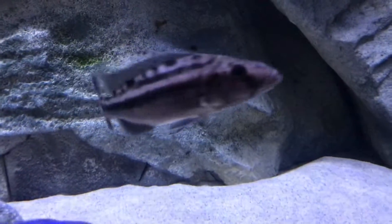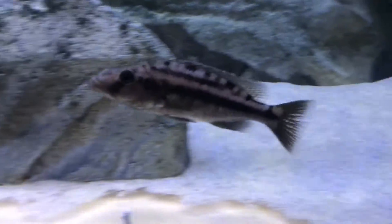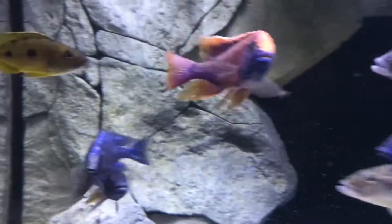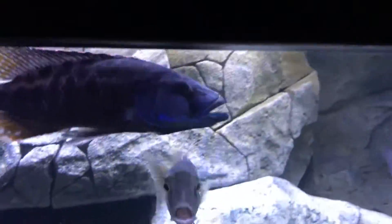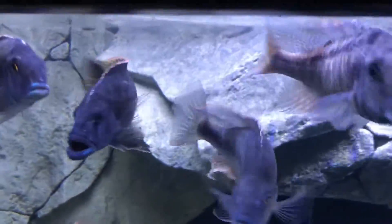This one right here is the Tyrannochromis Nigraventor. It is a variant — not South, but I was told it's a little rarer. If you guys know, comment down below. And here's the Tyrannochromis Nigraventor South — big boy predator, looking epic.